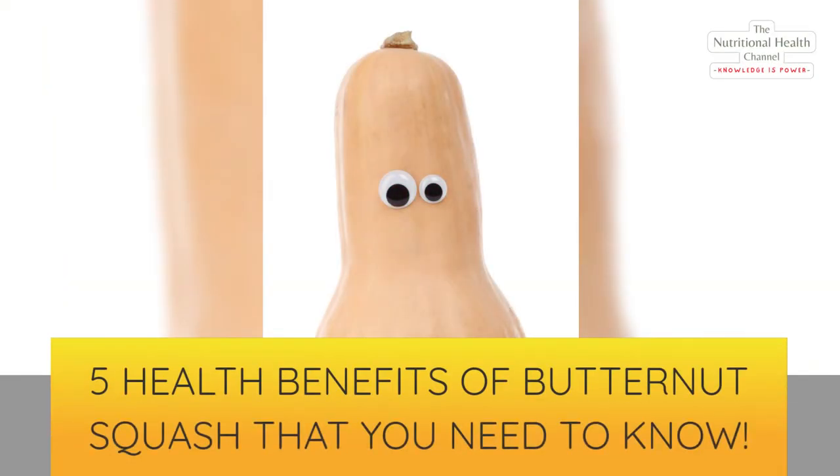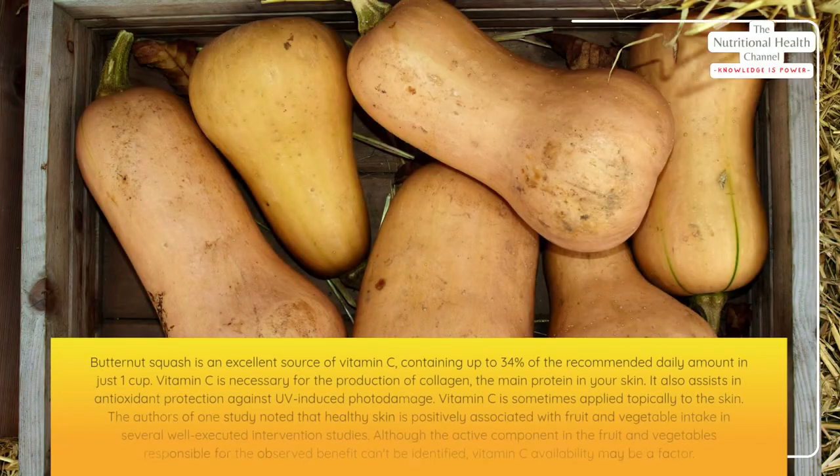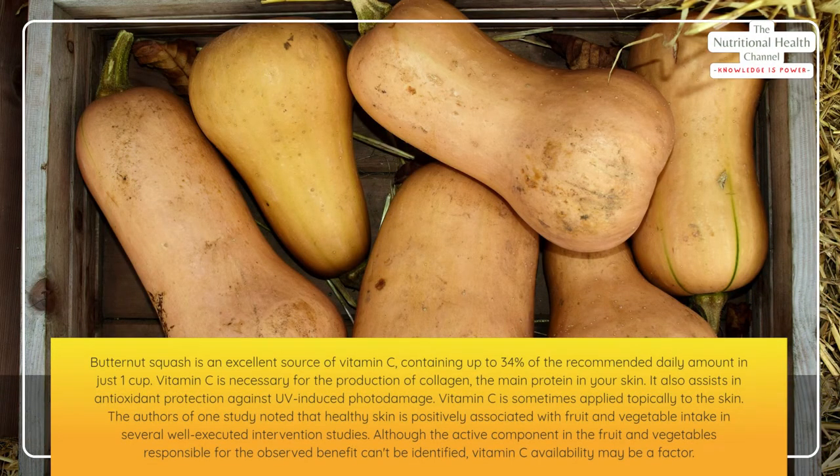Five health benefits of butternut squash that you need to know. Number one: aid skin health. Butternut squash is an excellent source of vitamin C, containing up to 34 percent of the recommended daily amount in just one cup. Vitamin C is necessary for the production of collagen, the main protein in your skin.